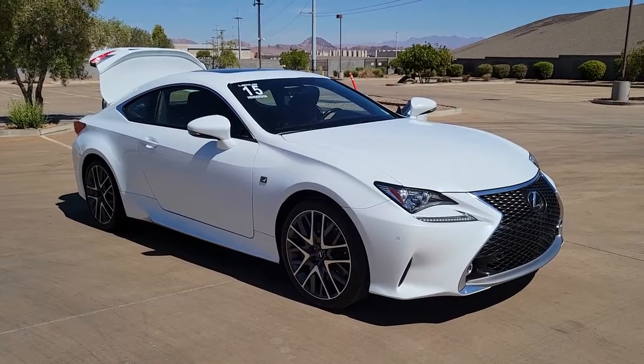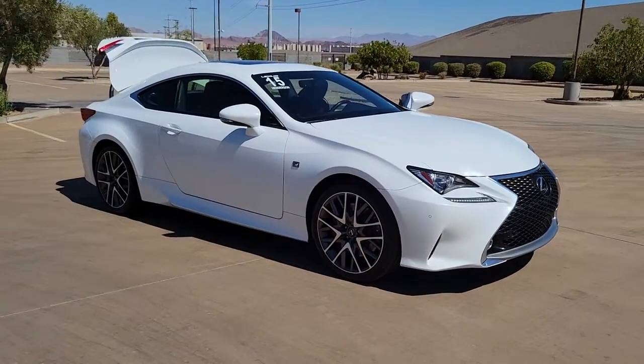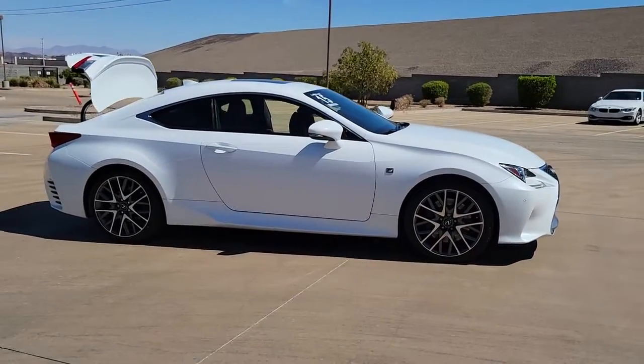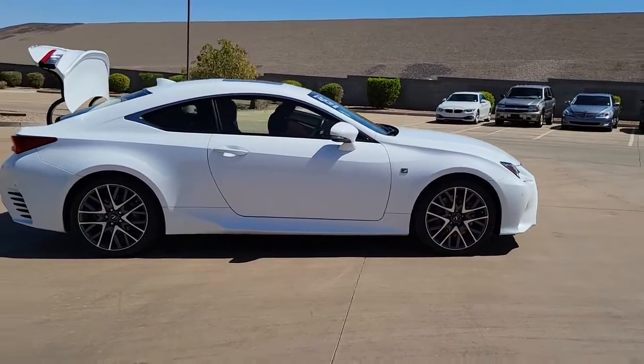Get into a car with value. 2015 Lexus RC. With less than 70,000 miles on the odometer, this vehicle provides excellent value.